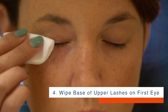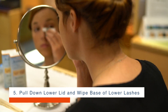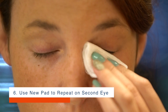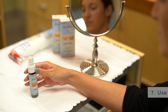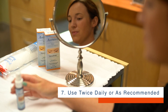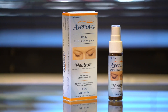Step 4: Starting with one eye, wipe the base of the upper lashes. Step 5: Pull down your lower lid and wipe the base of your lower lashes. Step 6: With a new cotton pad, repeat on the other eye. Step 7: Use twice daily or as recommended by your doctor. In less than 60 seconds, you and Avanova have taken steps to treat the symptoms of your dry eye and protect your eyes from future damage.